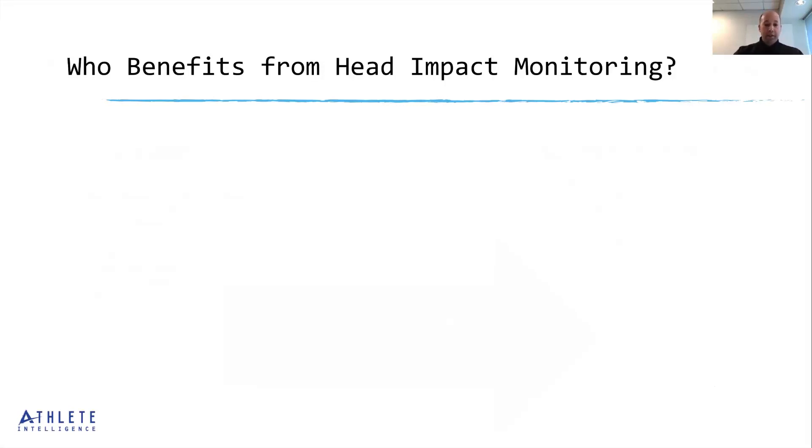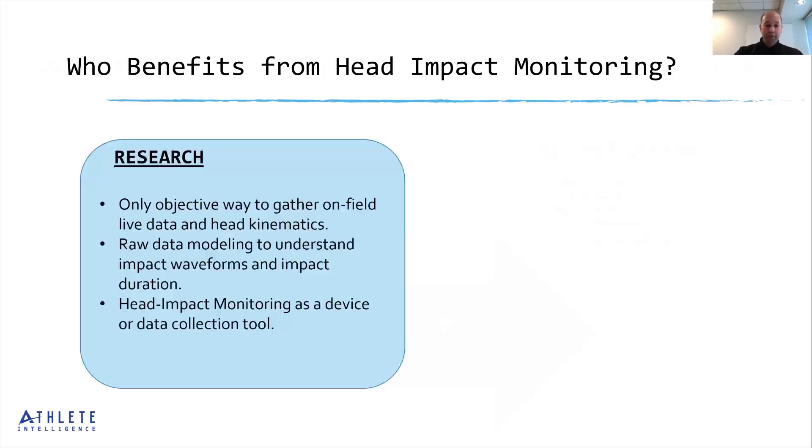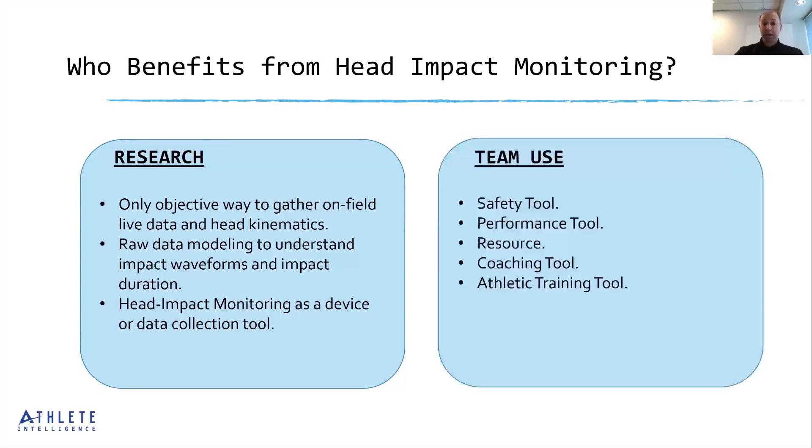Who benefits from head impact monitoring? There are really two main markets. The research market uses head impact monitoring as the only way to gather on-field and live head kinematics data — it provides researchers with raw data modeling to better understand impact waveforms and impact durations. This data has helped researchers understand the various patterns we're seeing in concussions and head injuries. The other main benefit is team use: as a safety tool, a performance tool, a coaching tool, and an athletic training resource.